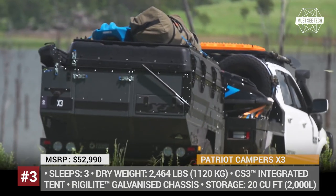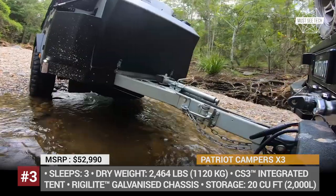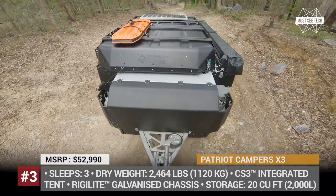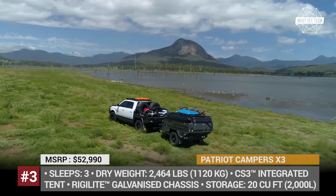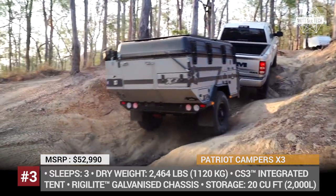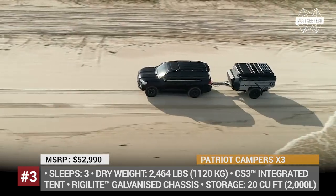Patriot Campers X3. Since 2013, Patriot Campers has produced award-winning off-road trailers with compact sizes but extreme utility. Their new generation X3 has been recognized as Australia's 2020 Camper Trailer of the Year, boasting an enhanced version of the CS3 pop-up tent with a full interior living space and a convenient rear hatch that turns into a ladder.